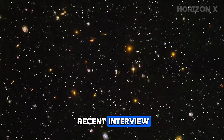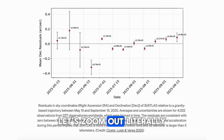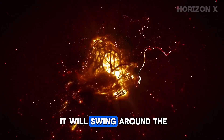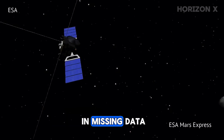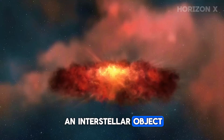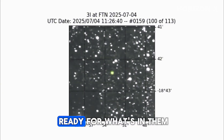Dr. Loeb summed it up best in a recent interview: if there is nothing to hide, there should be nothing to delay. A diplomatic way of saying: release the pixels. Maybe the mystery is the message. 3i Atlas is hurtling through the inner solar system at nearly 200,000 miles per hour. In a few months, it will swing around the sun and fade forever into the dark. If the HiRISE frames drop before then, great. If not, the mystery might become permanent — a cosmic cliffhanger written in missing data. Maybe that's poetic justice. Humanity's first real chance to image an interstellar object up close, and we end up arguing over a fuzzy dot. Maybe that's the universe reminding us how small we still are. Or maybe, just maybe, somebody's already seen the real images and decided we're not ready for what's in them.